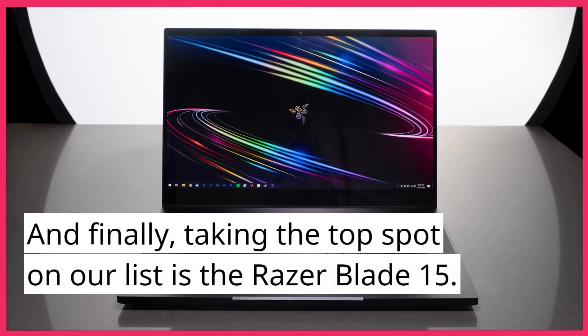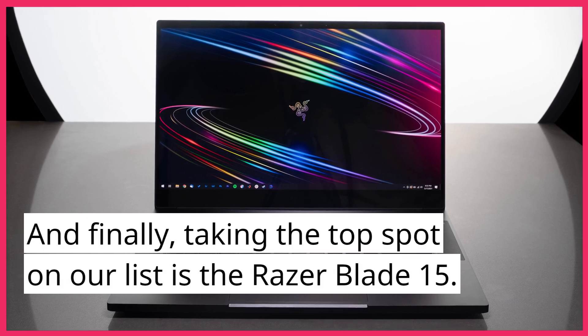And finally, taking the top spot on our list is the Razer Blade 15. This laptop is a favorite among gamers, with a 12th gen Intel Core i9 processor and an NVIDIA GeForce RTX 3090 GPU. It also features a 15.6-inch 4K OLED display, delivering stunning visuals and smooth gameplay.